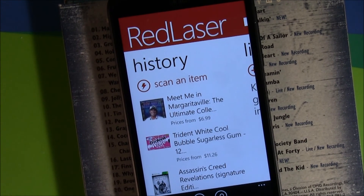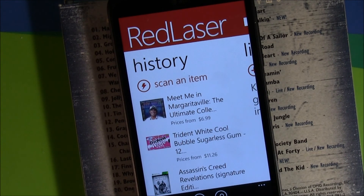All in all, Red Laser is a very nice application for your Windows Phone. It can come in handy when you're shopping around. It's a free application, available over at the Marketplace, and we'll have the Marketplace links in the post.